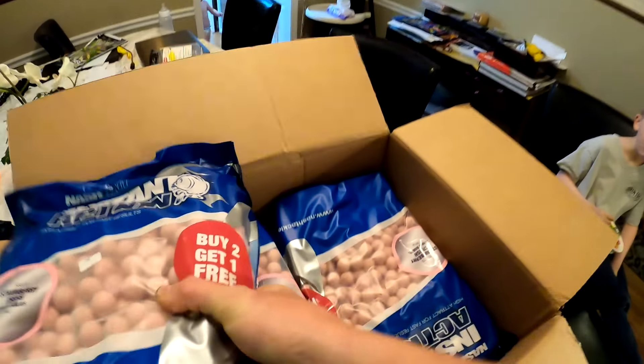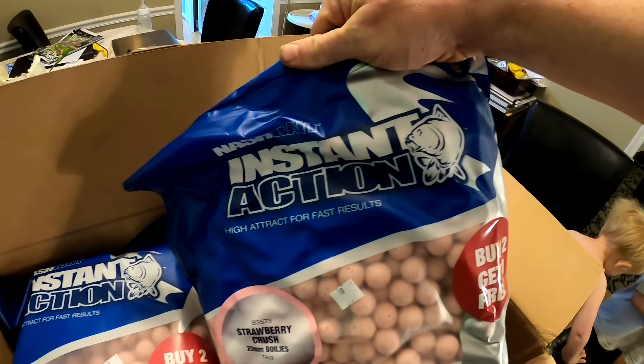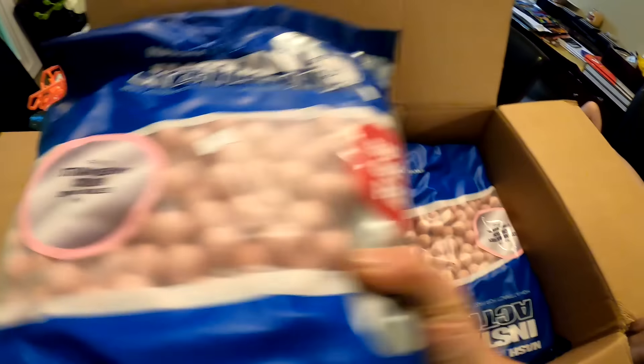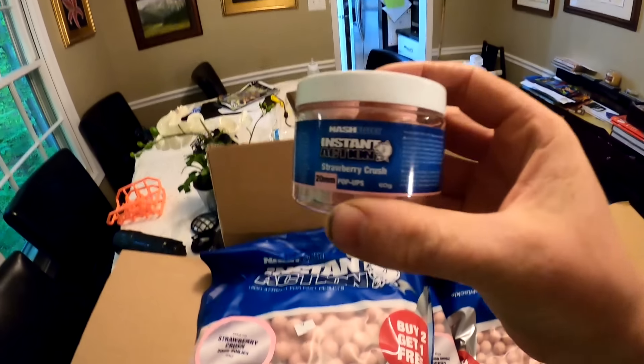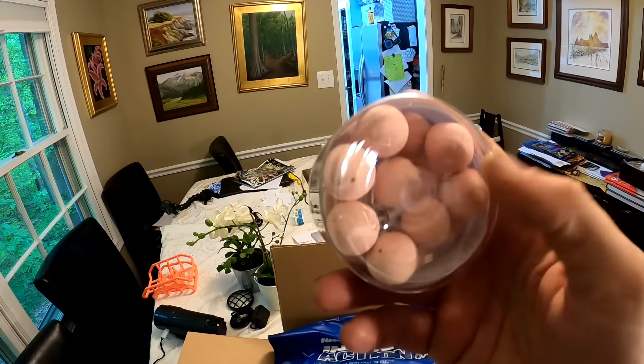These are the five kilogram bag strawberry crush — it's the Instant Action from Nash. And you can see I have got a ton of it. This right here is a strawberry crush 20 mil pop-up, so it's the exact same thing only this is designed to be on your hook and it floats, instead of the ones which sink. And anybody who carp fishes here in the States will tell you that boilies work really well on catfish.